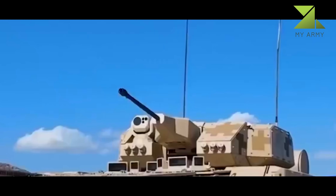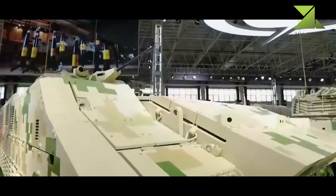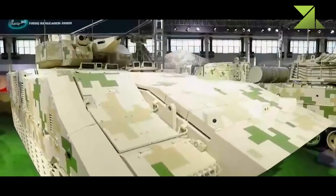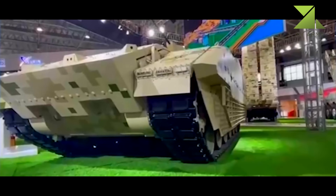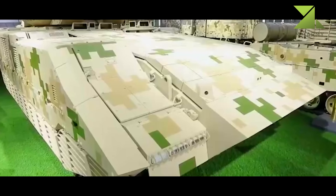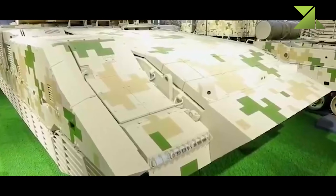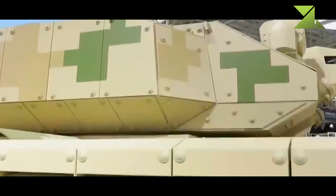The VN-20 is based on a modified tracked chassis of the VT-4 main battle tank, with additional armor mounted at the front and the sides of the hull. According to our analysis, the driver is seated on the left-hand side of the hull. Another crew member, who might be the commander, is seated on his right. The engine is located at the front of the hull. The rear part of the vehicle can accommodate up to six infantrymen who board and leave the vehicle by a single hydraulic ramp.